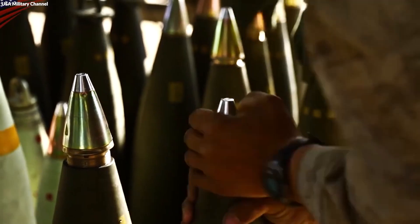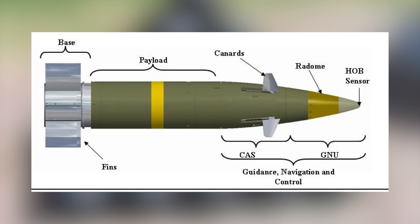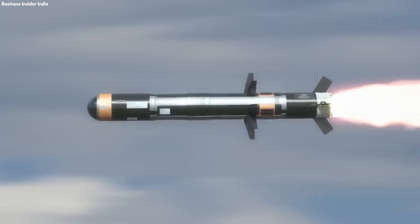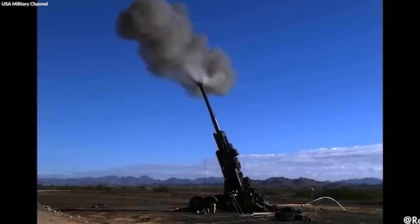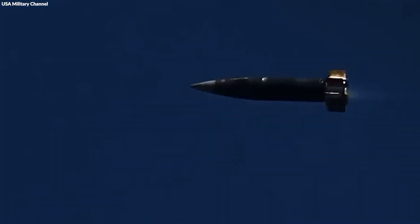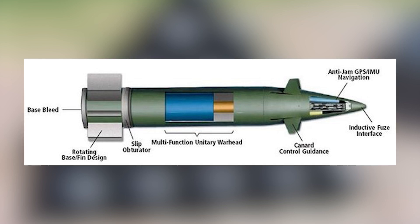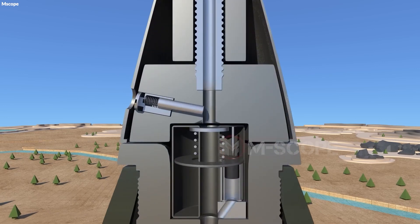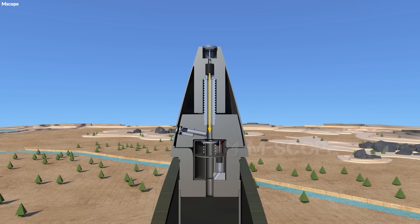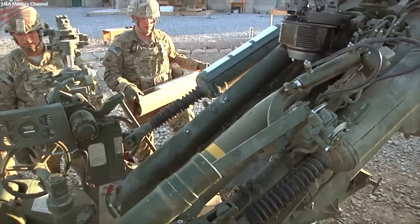The type of detonator varies depending on the shell's design, with some activated on impact while others are timed or remotely detonated. Guidance fins and stabilization systems are attached to the exterior of the shell, crucial for aerodynamic stability and accuracy. Safety mechanisms are also integrated into the shell to prevent accidental detonation, including safety pins that are removed before firing and electronic locks that engage until the shell is safely away from friendly forces.